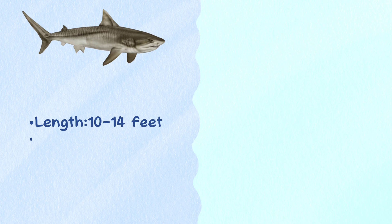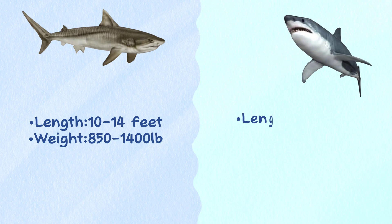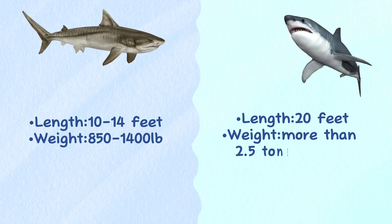Size. Tiger shark commonly reaches a length of 10 to 14 feet and weighs over 850 to 1,400 pounds. The biggest great white sharks can reach up to 20 feet long and weigh more than 2.5 tons.